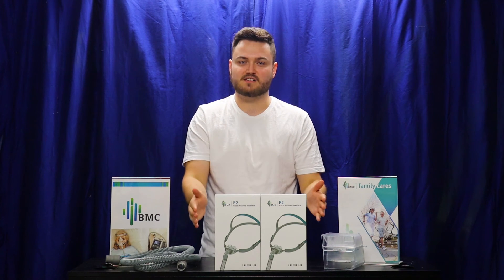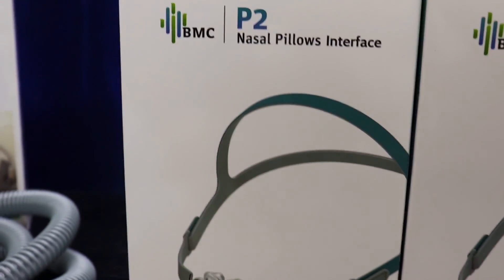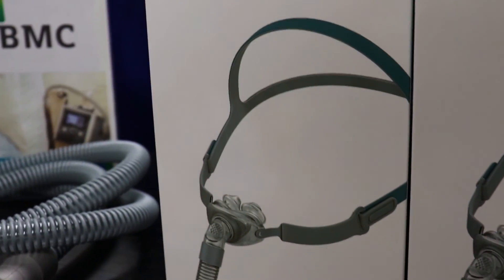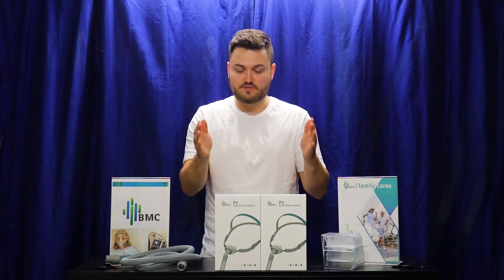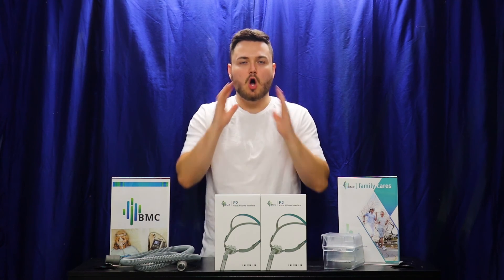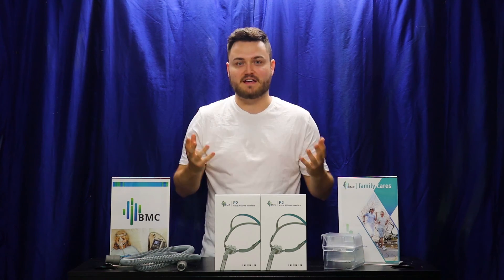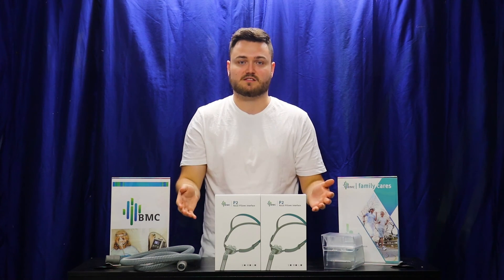But again, we do recommend this mask choice for those who get claustrophobic from a Full Face Mask. The surface area is very small so you have a little bit more comfortable flexibility with this mask choice, and I highly recommend it for people who just want to be a little bit more open and free on the face and not covered by a Full Face Mask or a Nasal Mask.